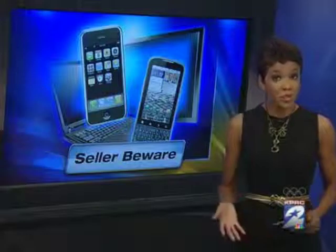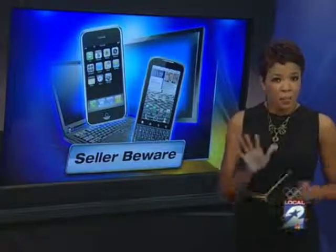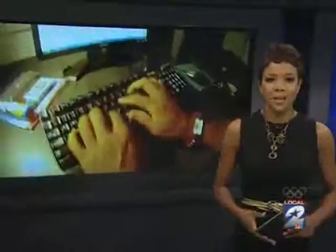An alert tonight. There's a new way you could be giving away your most personal information. With upgrades and new technology available almost every day, a lot of people are selling old smartphones or computers. But before you sell, there's one simple thing you should do first. Local 2 Consumer Investigator Amy Davis reveals the new test that can help protect your private information.